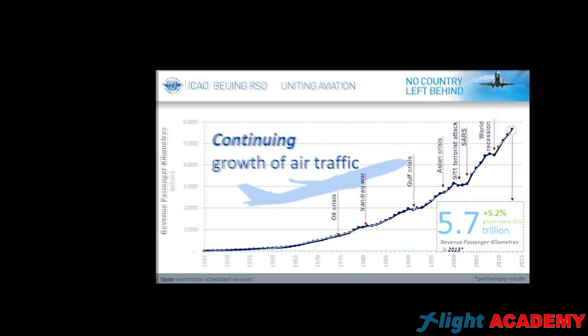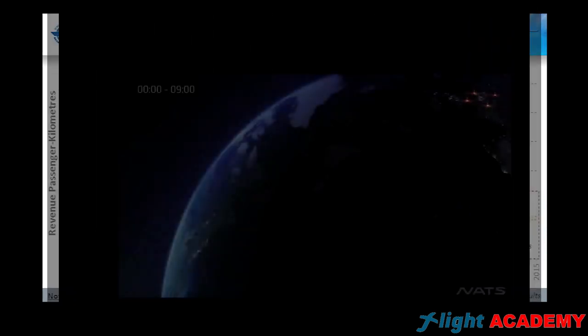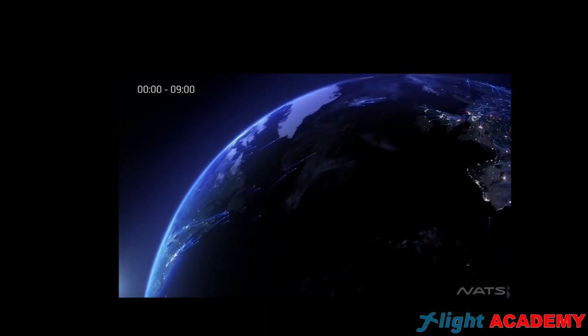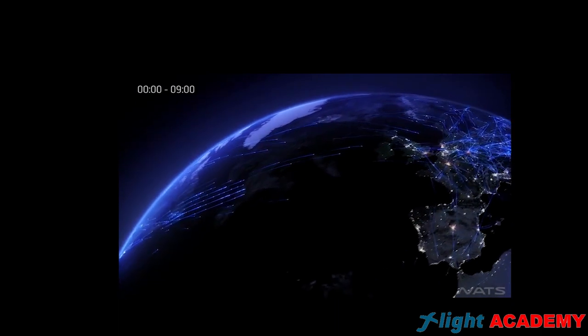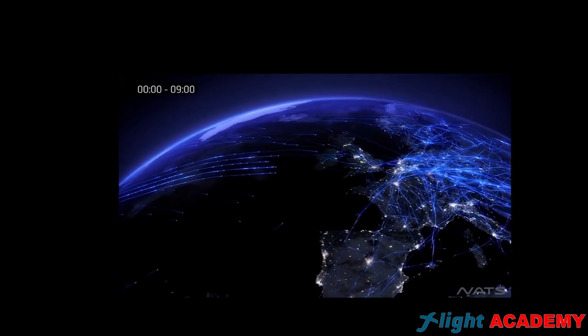According to ICAO statistics, every 12 years air traffic doubles. But are we prepared for this increment? How can we make this airspace much more productive? We will explain the answer to this question and much more. Let's start with the intro.